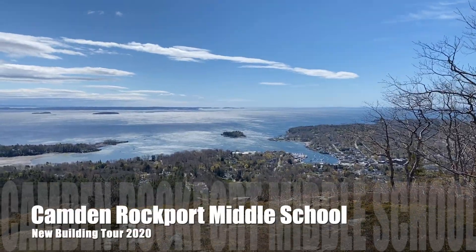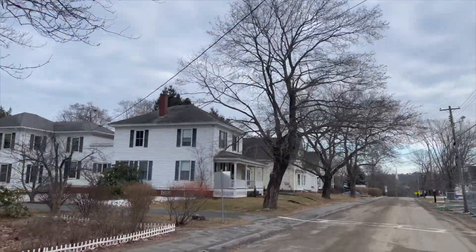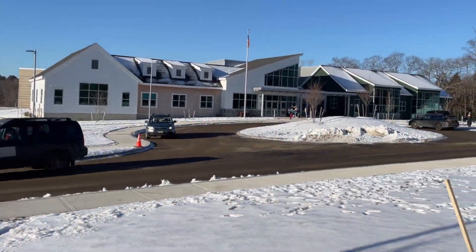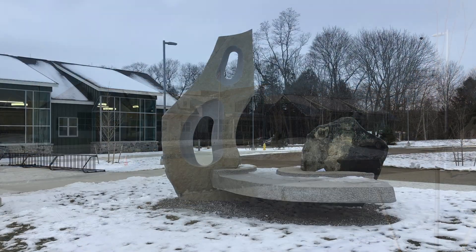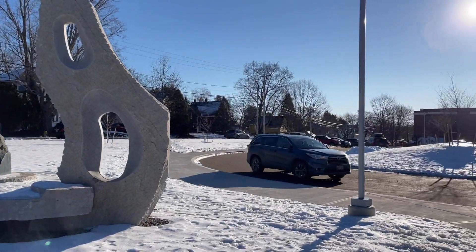Camden Rockport Middle School broke ground in July of 2018. It is nestled into a residential community on Knowlton Street in Camden. The front of the building's low profile is designed to fit into the surrounding neighborhood. A new granite and stone sculpture by Jesse Salisbury welcomes visitors to the school.